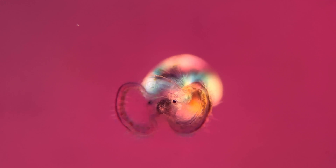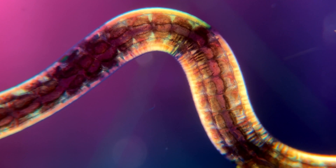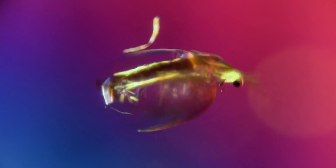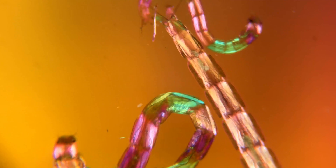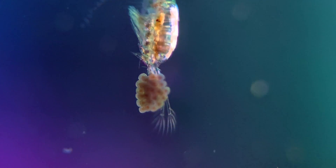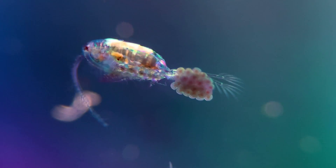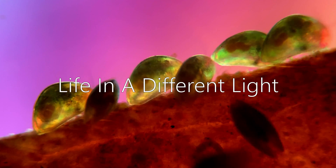When we look through a microscope, life in the microworld can look quite strange and unfamiliar. But some organisms look even more alien when viewed with polarized light. This gives us a beautiful display of colors and makes hidden details visible due to a phenomenon called birefringence, which allows us to observe the tiny animals in a whole new way. So let's look at life in a different light.